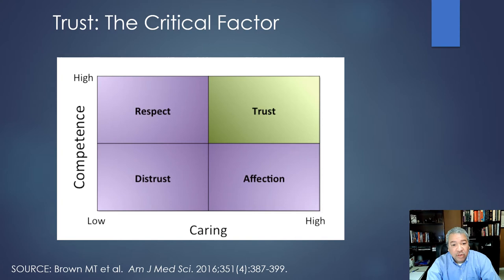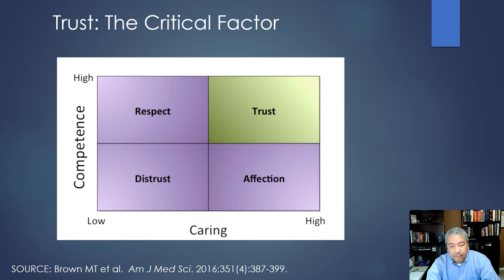How do you achieve trust? You have to show competence — patients then respect you as a provider. You also have to show you care about them, which generates affection. When you have both their respect and affection, you reach a point where they actually trust you. With that trust comes increased adherence with medications, referrals, recommendations, dietary changes, and a whole number of other things.